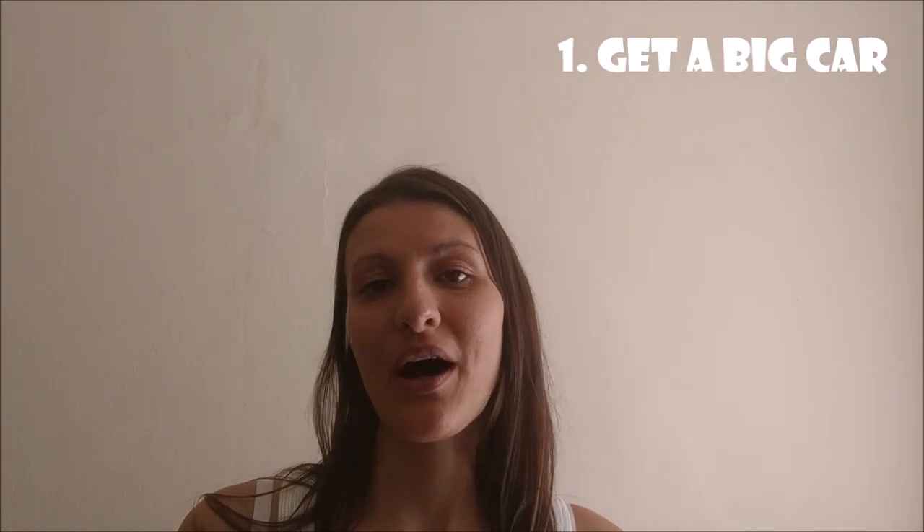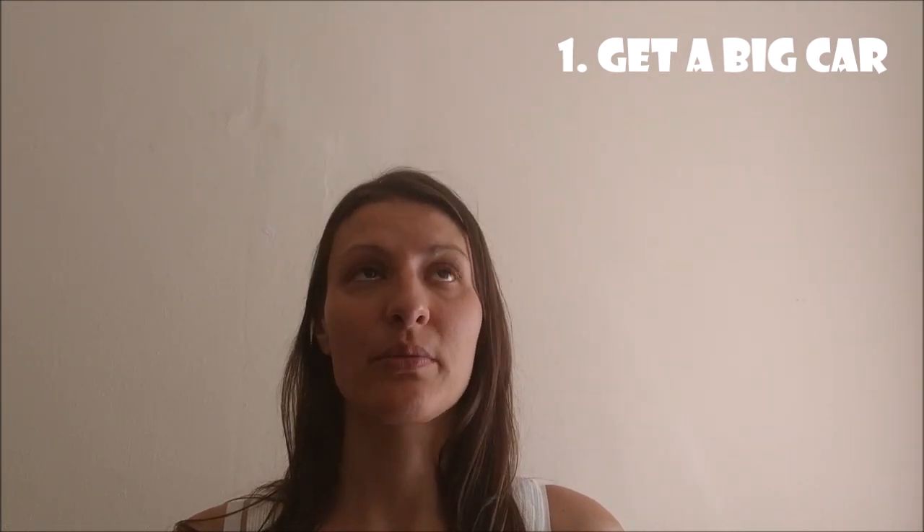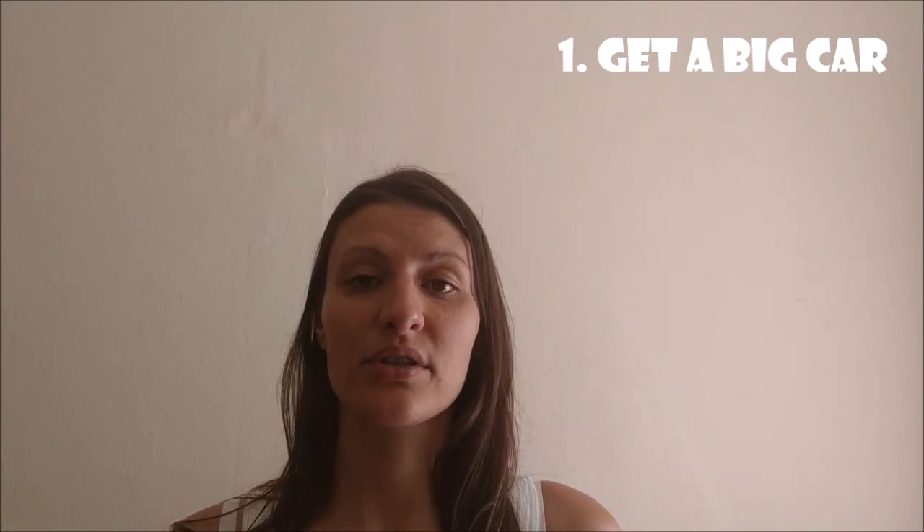Tip number one: get a big car, because basically your car becomes your home — you're carrying so much stuff with you. We were traveling with hand luggage only, having flown to Dubrovnik and picked up a rental car, but we also had our travel system — the pushchair and the car seat. The car seat was needed for driving, and we took the pushchair too. The boot was full with the pushchair and bags plus some groceries.